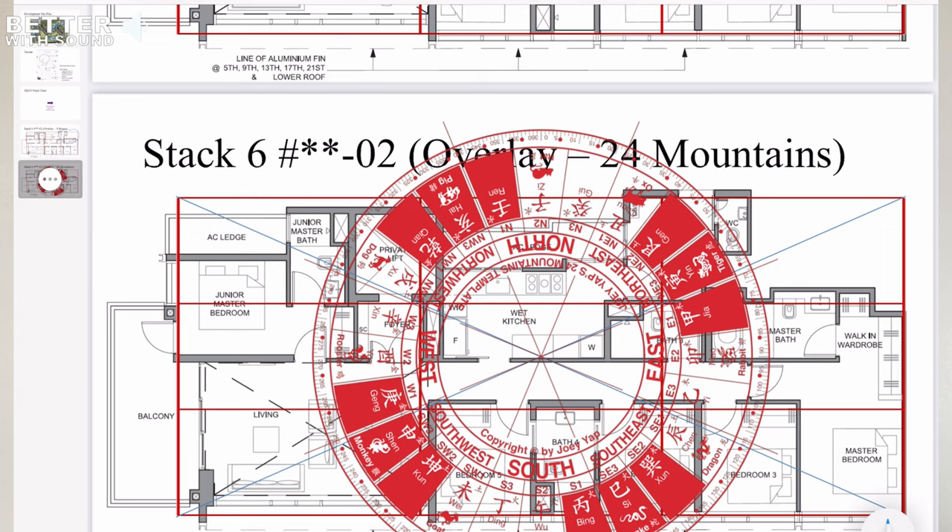The next part would be utilizing the 24 mountains. Once the customer provides their date of birth — who is going to be the home occupant — you can roughly design, whether it is a family or a single stay. Based on where they are at their life journey, whether studying or working, they will be better able to position their working desk, the place where they sleep, the place where the family gathers, and the place where they cook. So with the 24 mountains, the customer will be able to personalize for themselves.